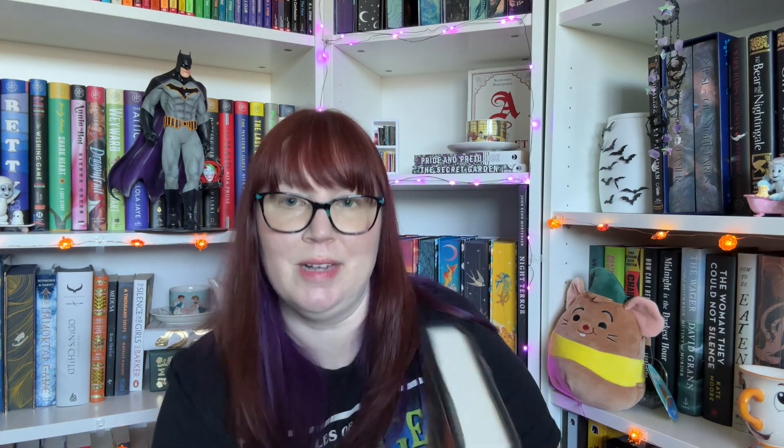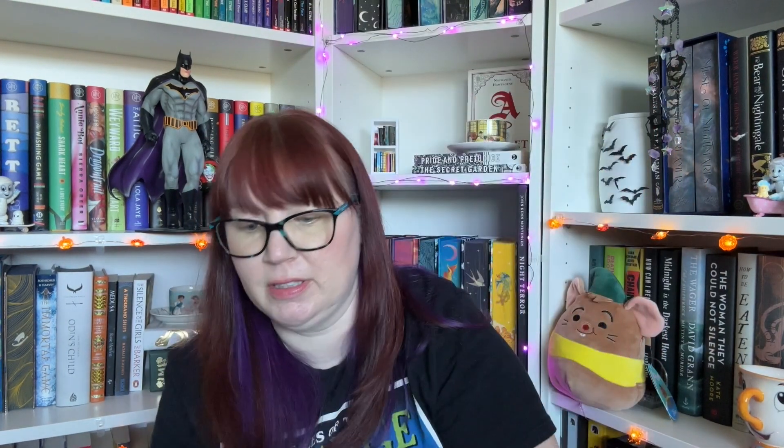It's about 150 pages — oh, I'm excited for that. And next we have... I don't know this one either. I'm oohing because this is actually textured. This is The Red Grove by Tessa Fontaine, author of The Electric Woman, which I'm also not familiar with. Let's see what this one's about.